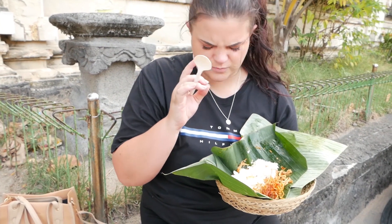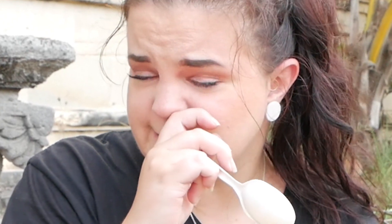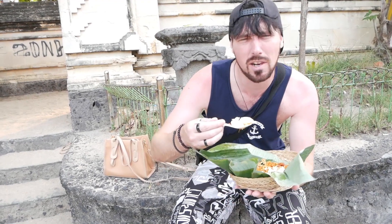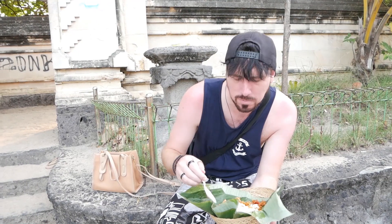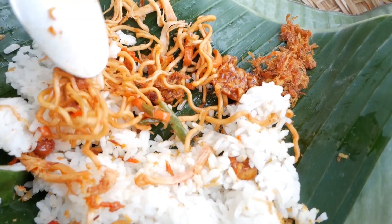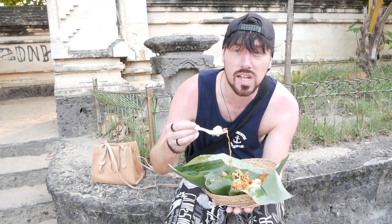Oh, that's so spicy! Ryan's turn. Let's try this one — they're all a little bit different. It is spicy but good. Realistically, you could buy yourself two or three of these and be really full. Quite a basic meal — it's just rice, noodles, chili, a little bit of vegetable, and you've got it all there. I really rate it. 10 out of 10.